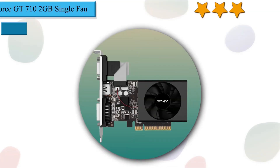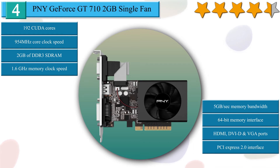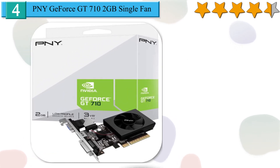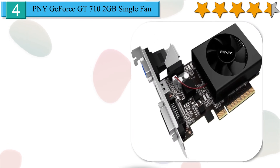Number 4 in our list: PNY GeForce GT 710, 2GB Single Fan. Enjoy all your videos and pictures in HD with the PNY Technologies GeForce GT 710 low-profile graphics card. With its 192 CUDA processing cores at 954MHz clock and 2GB of DDR3 SDRAM at 1.6GHz speed, the GT 710 provides faster video editing, photo editing, and web browsing than integrated graphics. You can get drivers and optimize game settings with a single click using GeForce Experience.